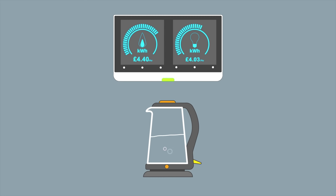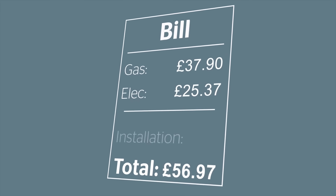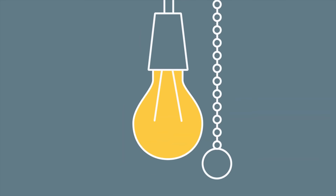You can see how much energy you are using in real time as well as how much it costs. For example, if you boil a kettle you'll instantly see your usage rocket up. You won't be charged for having a smart meter installed, but the cost of rolling them out to all homes will be added to everyone's bill, plus it could save you money by encouraging you to use energy more efficiently.